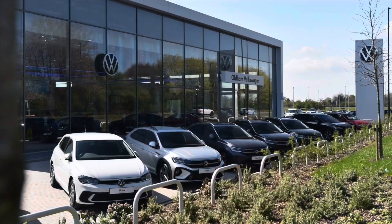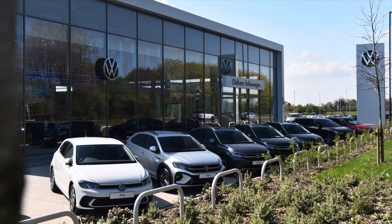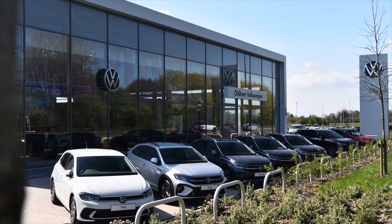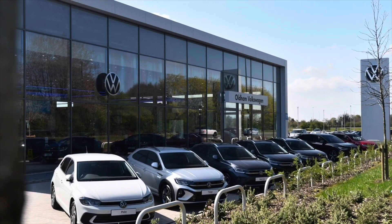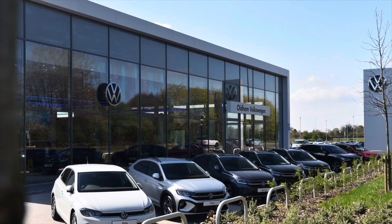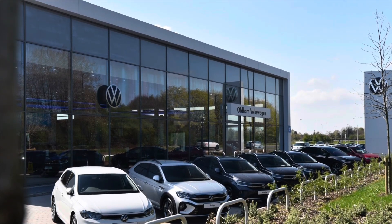This is a video on an approved used vehicle. This vehicle comes with a minimum of two years Volkswagen approved used warranty alongside two years roadside assistance and much more. To learn more about the vehicle or book yourself in for a test drive, please get in touch on 0161 825 8520. We're more than happy to provide more information or book online today.